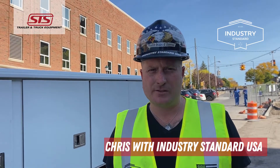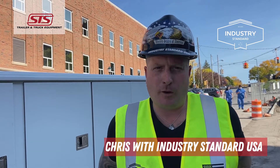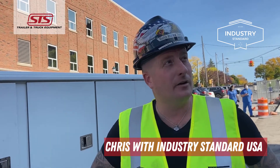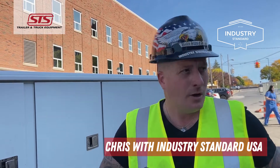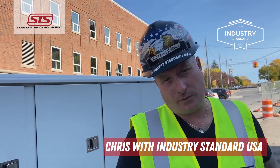Chris with Industry Standard USA. We're a service-disabled vet small business and we also hold the DBE certification from the Department of Transportation. We're a general contractor. We're here today at Syracuse VA Hospital, replacing some of the roads and replacing most of the sidewalks around the hospital.